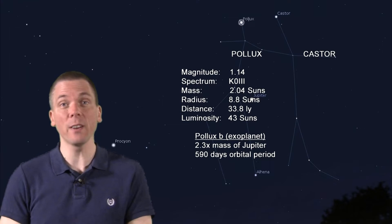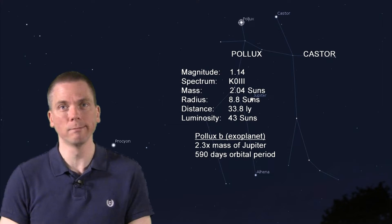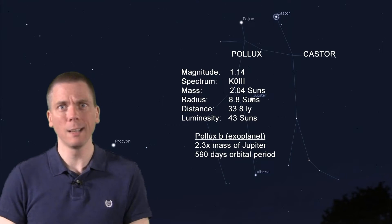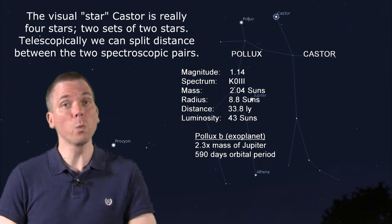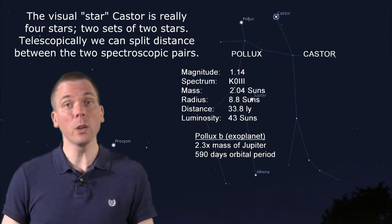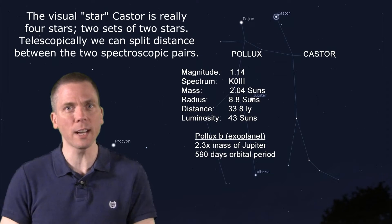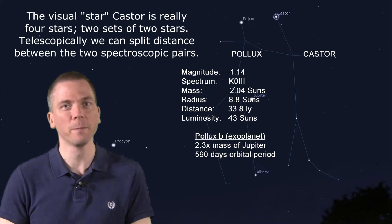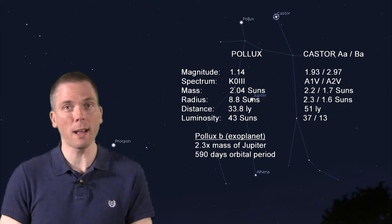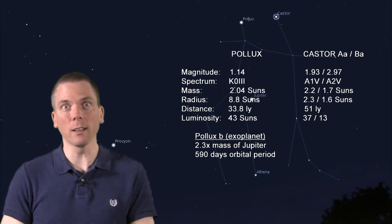Compared to Pollux, Castor is a very white-looking A-class star – or I should say, STARS, because this is a multiple star system. Actually a total of 6 stars, though the ones we're looking at are the two sets of spectroscopic binaries that we can only split into two components, about 3 arc seconds apart. The two brightest ones are also around twice the Sun's mass, but aren't as large as the orange Pollux. So the Castor components are quite luminous, given that they are one and a half times as far away. They certainly are a lot hotter at 10,300 and 8,800 Kelvin,